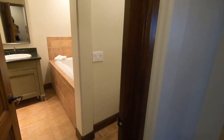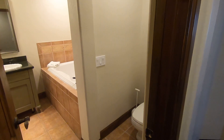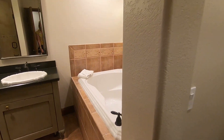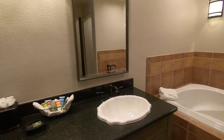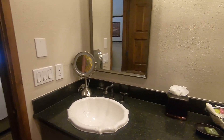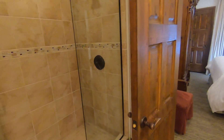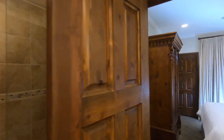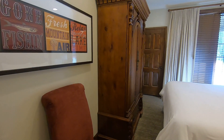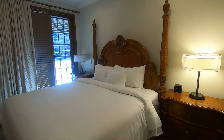This is bedroom number two. It has a bathroom that's accessible for guests so they don't have to walk through the bedroom to go to the bathroom.